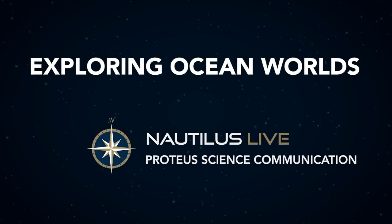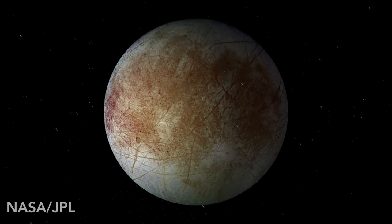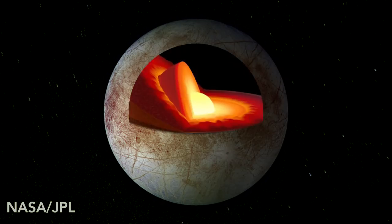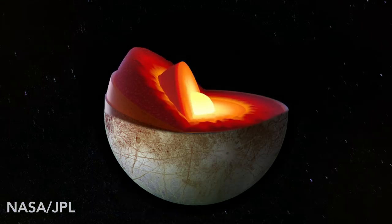Imagine you're flying over an ocean world — not Earth, but another. Maybe this is Europa, one of Jupiter's moons. It's cold, inhospitable. But there is an iron core, a rocky mantle, and a salty ocean.